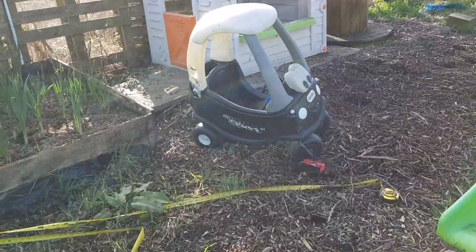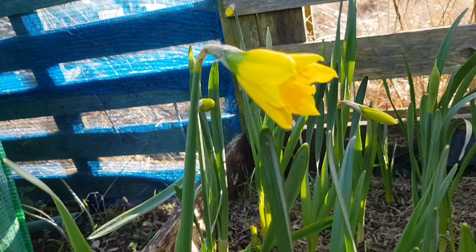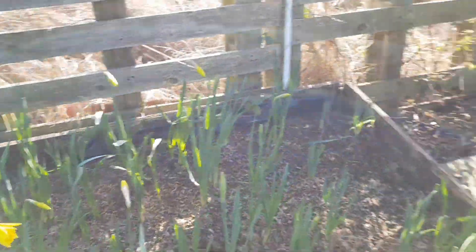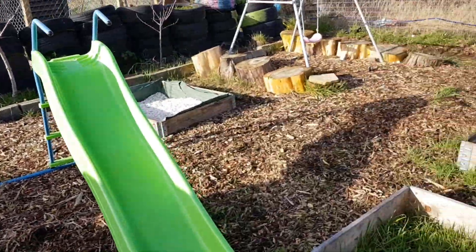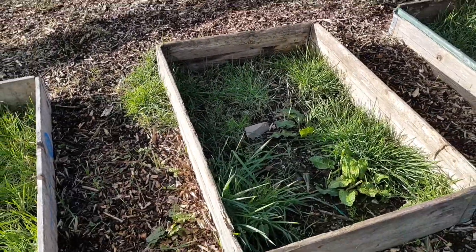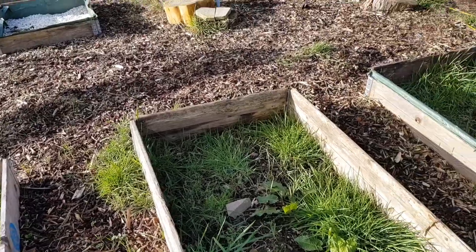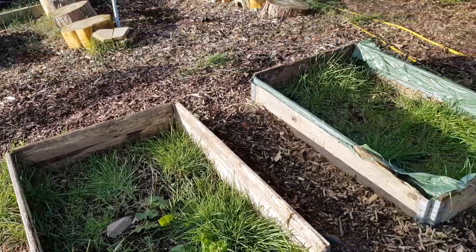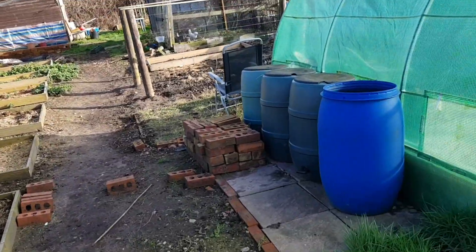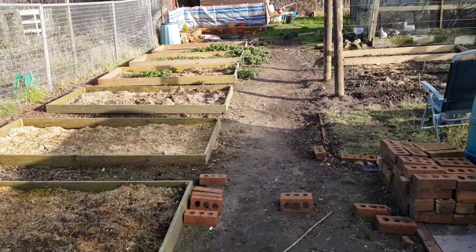Daffodils - Leo's daffodil bed. What we're planning to do with Leo's beds is put things in that he can just pick himself. So if he gets hungry, he jumps off his swing, down to his bed, picks a few strawberries, and has a munch. And that's it - there we are, the February update.